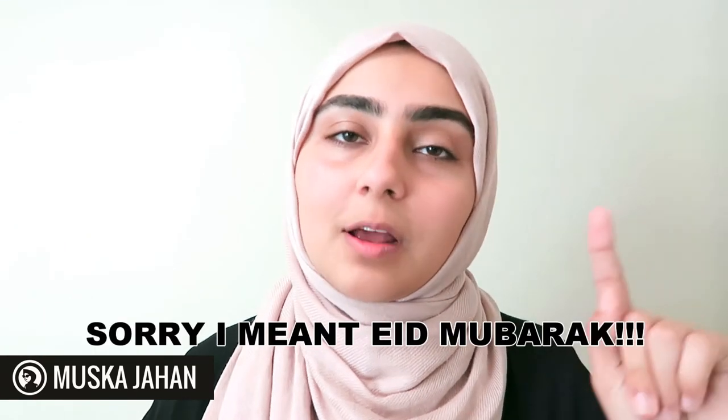Assalamu alaikum everyone, how are you guys doing? I'm going to be filming a haul for y'all. Ramadan Mubarak! I have not filmed a haul in such a long time because I'm trying to save money, and lately everything I've been seeing in stores has not really impressed me or been worth my money. But I'm really happy that I actually have a haul for you guys and found some things I really like, so let's get started.